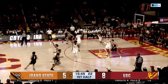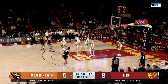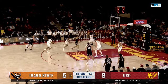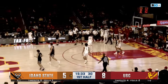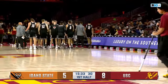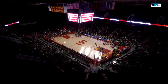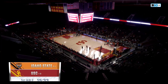Trojans getting scoring inside from their big man early. Griffin takes on St. Thomas — these two battled a season ago when Thomas was at Northern Colorado — and Griffin throws it away. That will take us to our first break. Josh Cohen with 6 points, Trojans on a 6-0 run. USC leads 8-5 with 15:33 to go in the first. We'll be right back on Big Ten Plus.